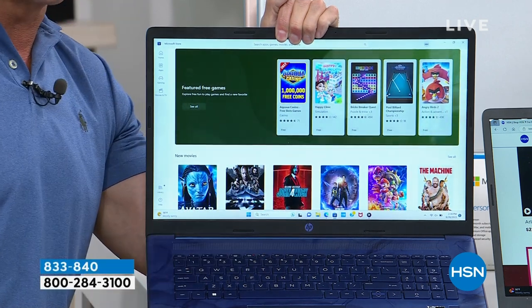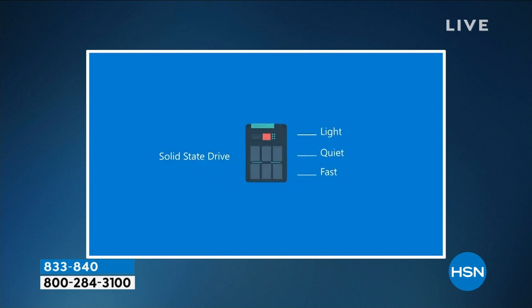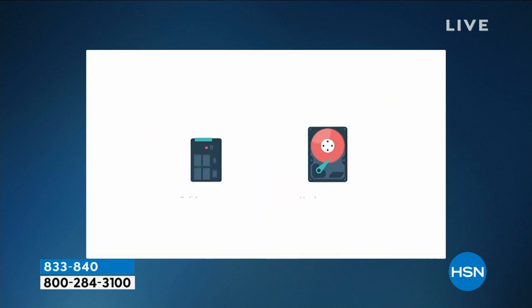It's lighter — weighs about 4.6 pounds. It's quieter because there are no moving parts, no fan. And it is certainly much faster because we don't have to wait for things to start moving for information to be retrieved. Specifically for your new computer: faster boot up, applications that load more quickly, better battery life — about 10 and a half hours. There are no moving parts, so it's more durable, and the computer is quieter.